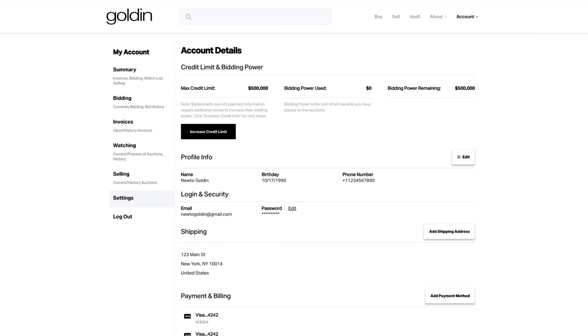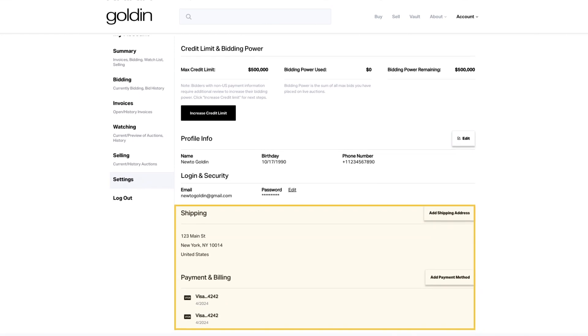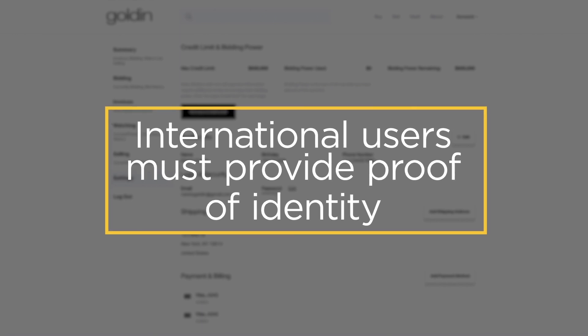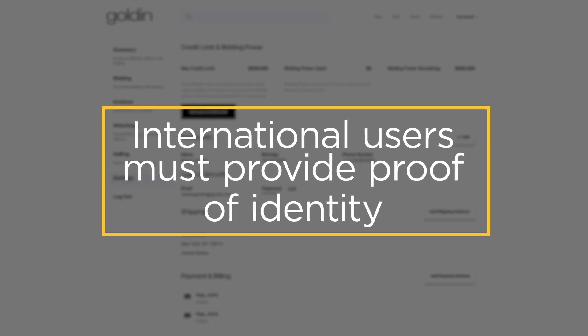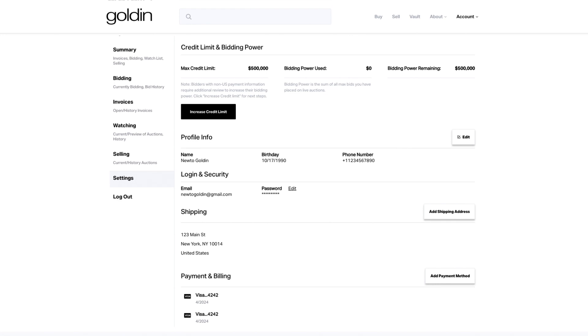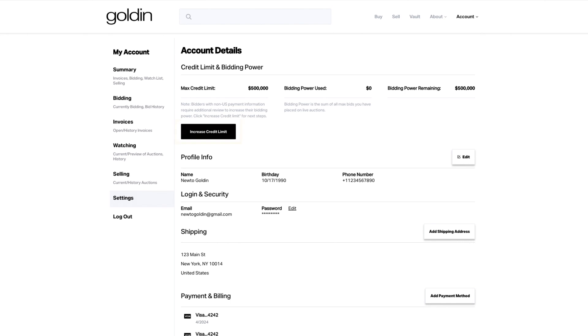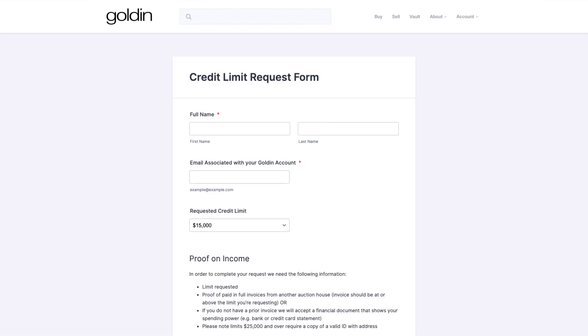In order to buy, you will need to add valid billing and shipping details on the Settings page. For our international users, you must also provide proof of identity to add bidding power. Once all your information is entered, verify that your billing information, shipping address, and credit limit are correct. The initial credit limit is $10,000 for users with U.S. billing information, and any additional credit may be requested by navigating to the Increase Credit Limit button on the account page and completing the credit limit request form.